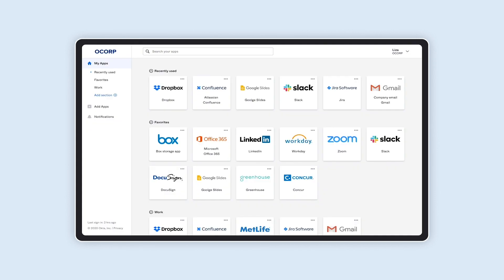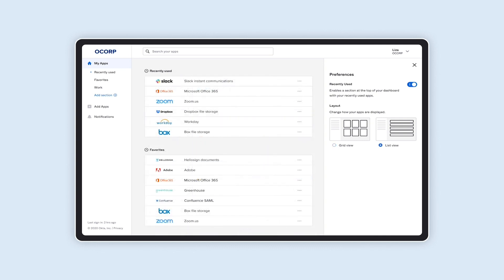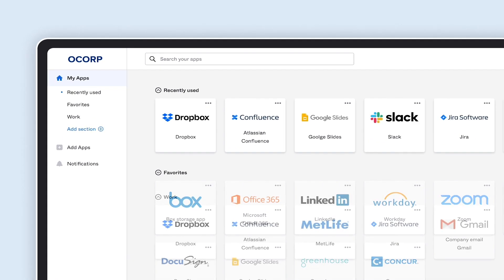We added all new display preferences so you can now control the look and feel of your dashboard. You can view your apps as a list or grid view, and you can collapse sections to hide less frequently used apps from your main view.